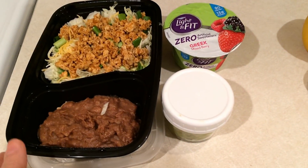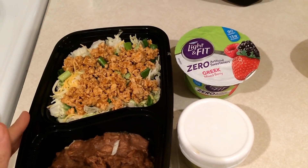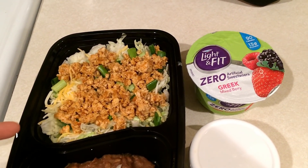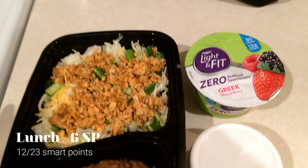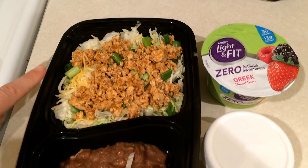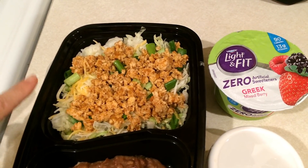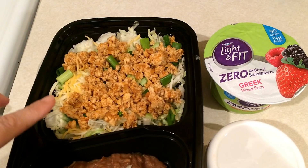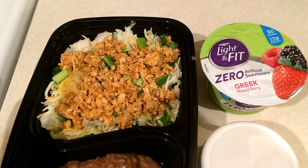I am packing up my lunch to take to work. I had taco salads last night for dinner, so I just have some leftovers. I have a little bit of lettuce, some spinach on the bottom, and some green onion. The only thing that is points on this is going to be the cheese — some Kroger reduced fat cheese for three smart points. And then this is extra lean ground chicken, so it's zero smart points.